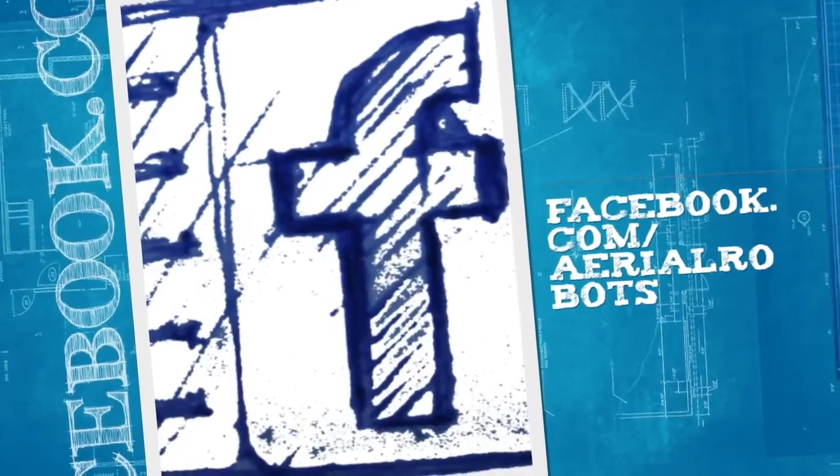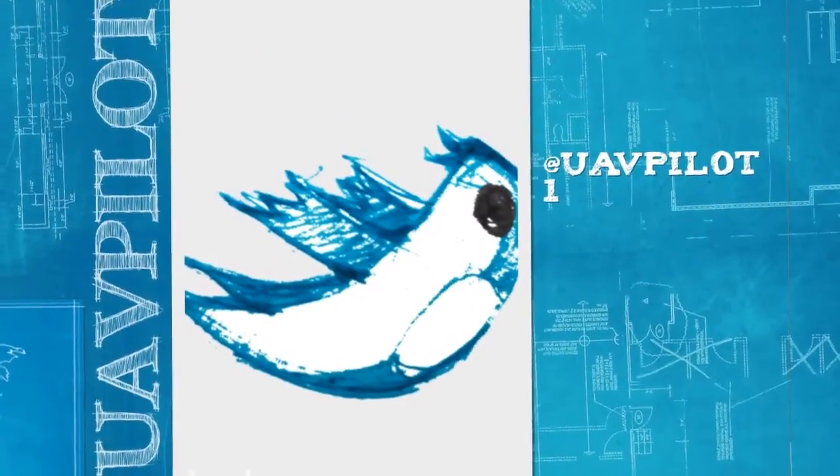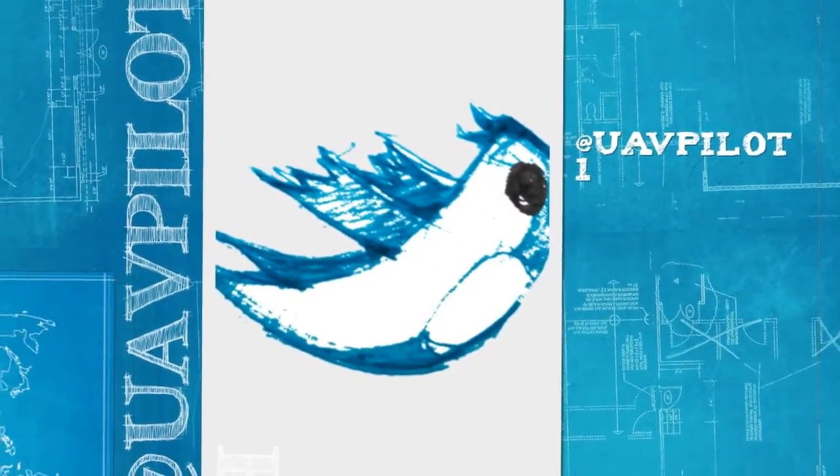Thank you, best wishes, and congratulations to all of the great projects in the 2015 Hackaday Prize.